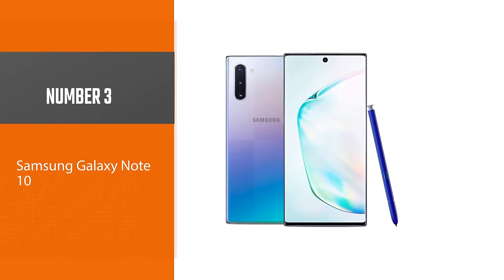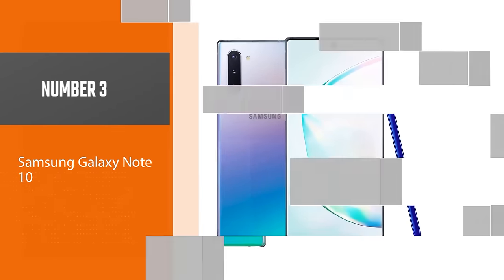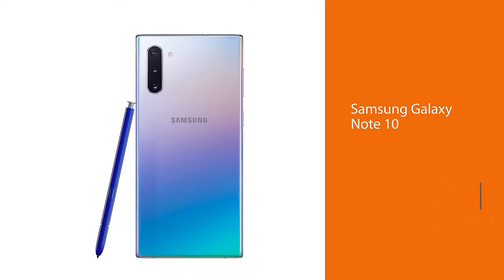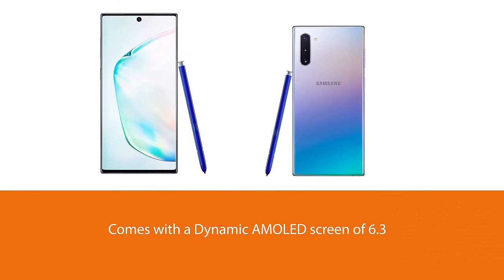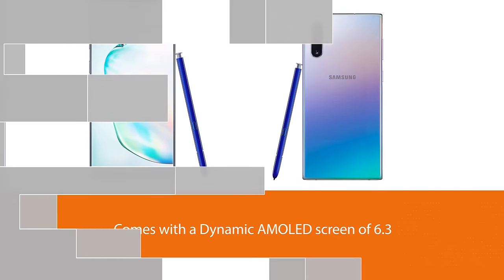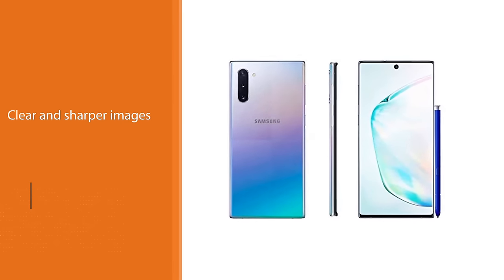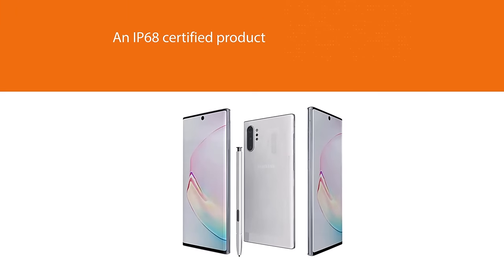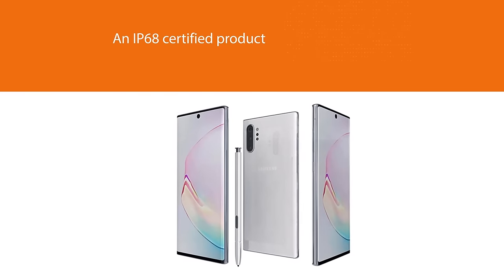Number three: Samsung Galaxy Note 10. It comes with a dynamic AMOLED screen of 6.3 inches with high resolution to see clear and sharper images. The smartphone is an IP68-certified product, as it is both dust and water resistant to sustain any harsh weather conditions. It comes with an S Pen that has Bluetooth integration, an accelerometer, and a gyroscope to jot down notes while in a meeting. The S Pen's unique feature is that once you remove it from the slot, it immediately opens a notepad so you can write a reminder and not forget it.